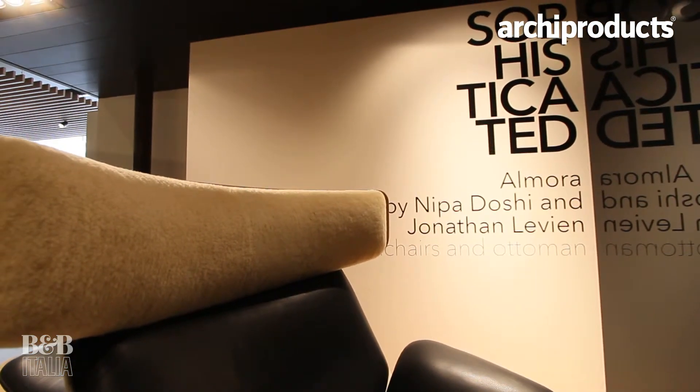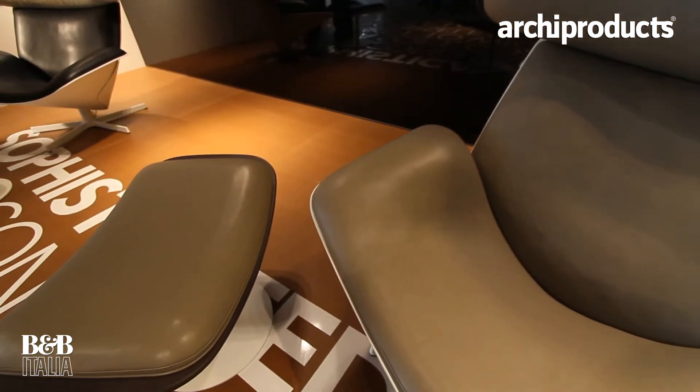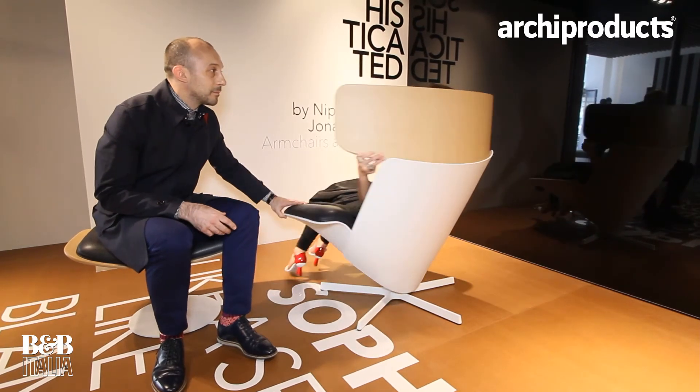We've admired B&B for a very long time and of course in terms of research and design they're one of the most important Italian companies, because they invest a lot in technology to create really complex products that in the end look very beautiful and simple. When you see it from the back, for example, you don't really understand how the chair comes together. I think that's really the strength of B&B — to make something that's very technologically innovative but you don't see the technology. You really feel the piece, and I think that's what's been the biggest joy of working with them.